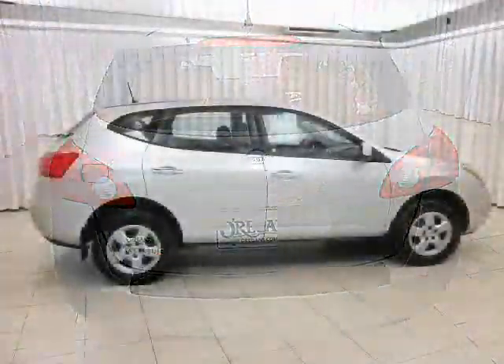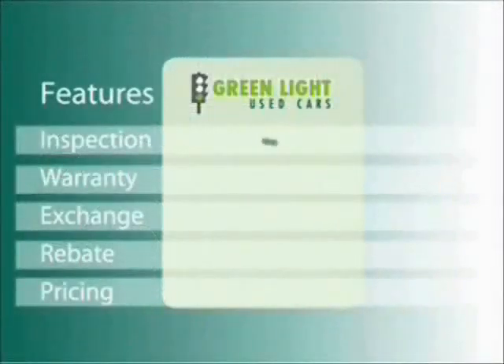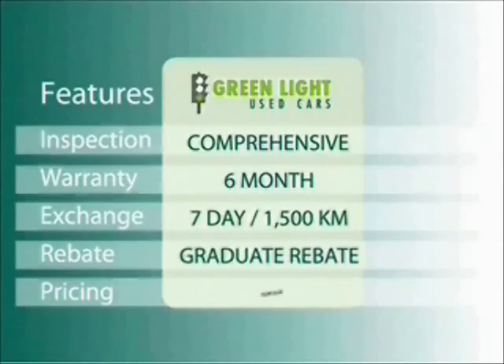Some things that we hope you'll never need, but just in case, you'll have them anyway. Test drive your Nissan Rogue today. At O'Riggins, we use internet value pricing and our green light used car warranty to ensure that we are driving higher standards.